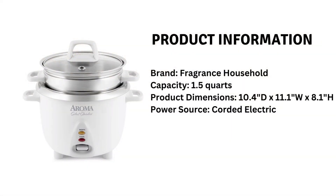Product Information: Brand, Aroma Housewares. Capacity, 1.5 quarts. Product Dimensions, 10.4 inches D x 11.1 W x 8.1 H. Power Source, corded electric.